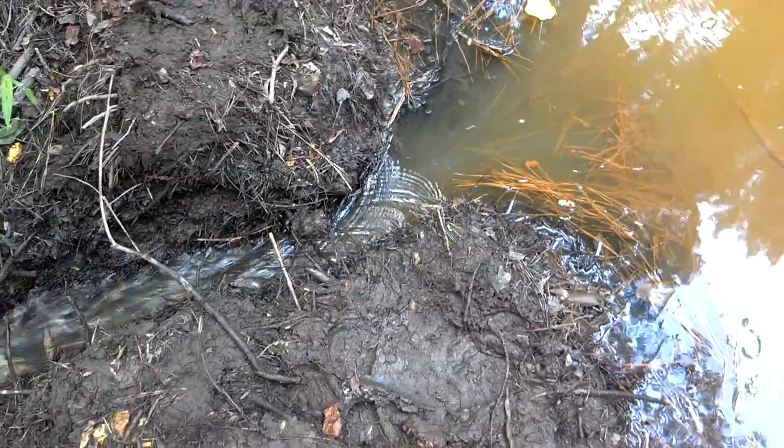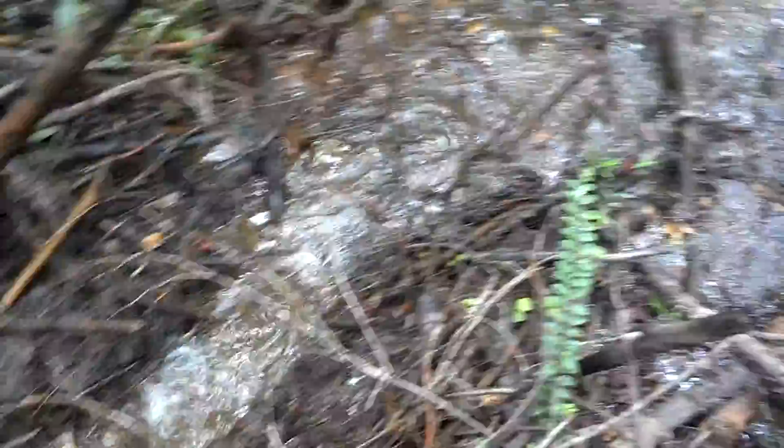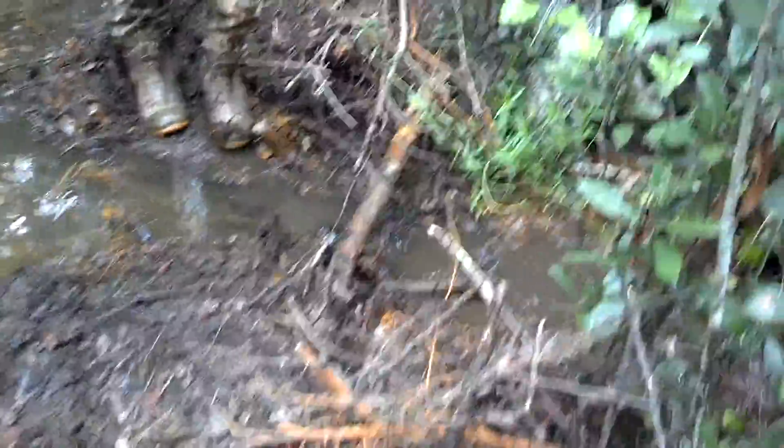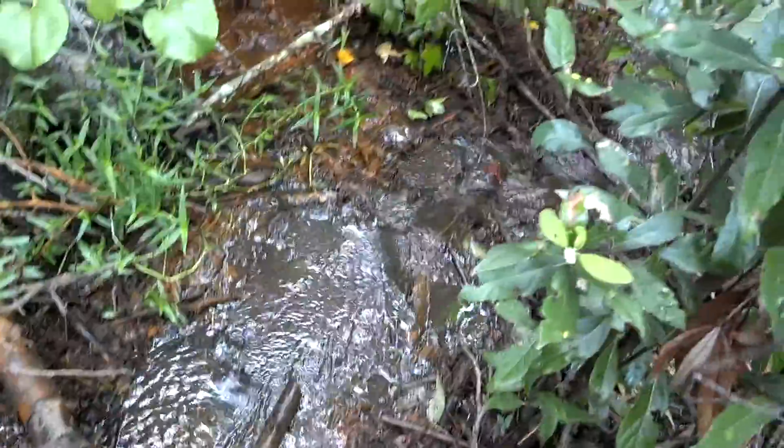So what we're going to do is just open this up a little bit, let the beavers hear this water running — aggravate them, so to speak, a little bit. Let them come back and do their handy work. We'll see how long it takes them to come back and start working on this, and we'll check it again tomorrow to monitor the progress.